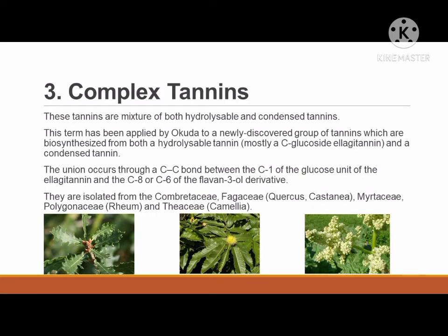The last classification of tannins is complex tannins. These tannins are a mixture of both hydrolysable and condensed tannins. This term was applied by Okuda to a newly discovered group of tannins biosynthesized from both a hydrolysable tannin and a condensed tannin. These tannins are isolated from the Combretaceae, Fagaceae, Quercus, Castanea, Myrtaceae, Polygonaceae, Rumex, and Theaceae, Camellia.